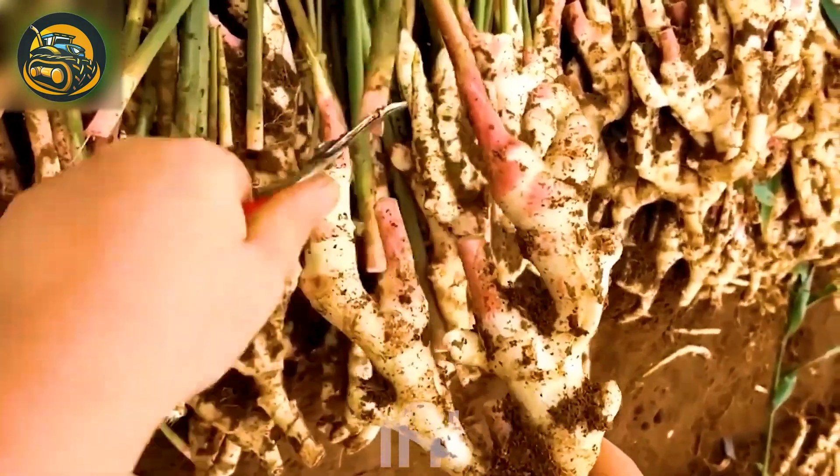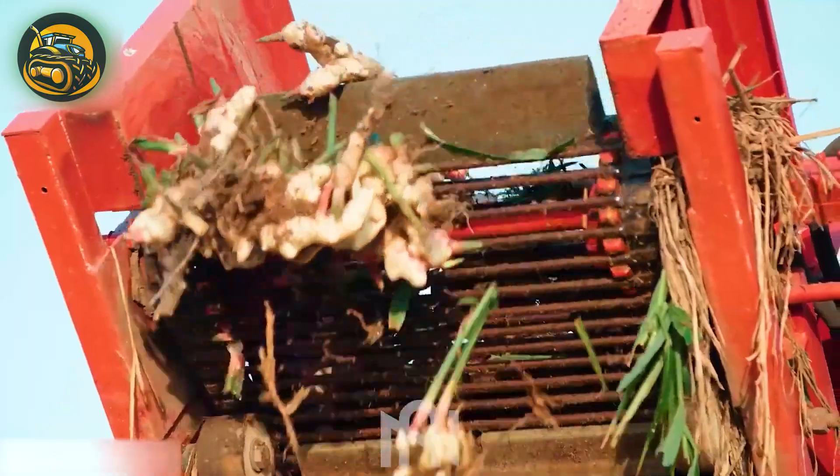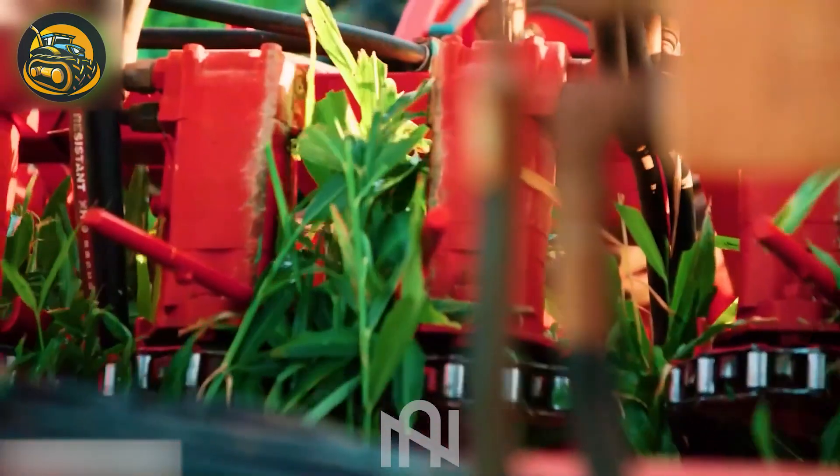Like a cousin of galangal, ginger — a widely used spice in various cuisines globally — owes its availability to modern machinery. Harvesting ginger has now become easier and faster than ever before.